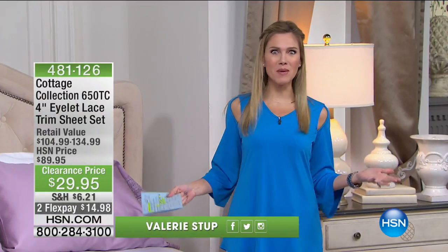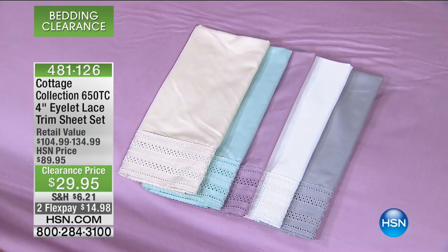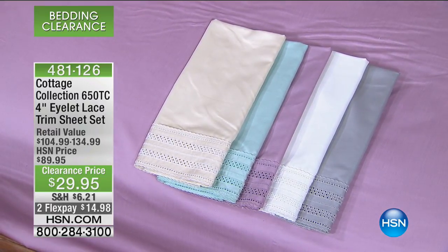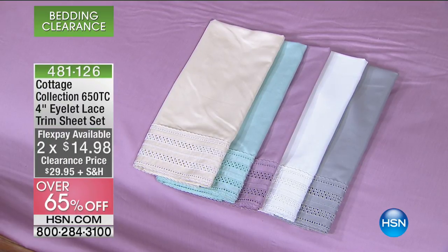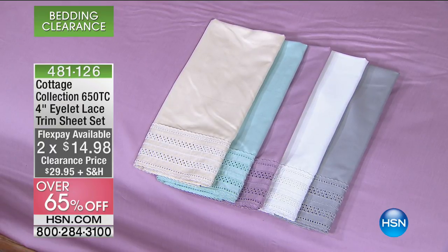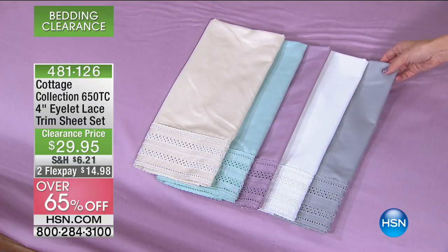Good morning — or maybe it's good evening for you on the West Coast. I'm your host Valerie Stepp, and we are having a great time in the bedroom for Moonlight Markdowns. That means bedding clearance. We're not clearing out things that are dark and drab, or colors out of season. We're talking about beautiful, light, airy, whimsical, feminine details — that's why we go to Cottage Collection. Something chic, feminine, and dainty with a great assortment for you this morning. We're starting off with our 650 thread count, four-inch eyelet lace trimmed sheet set.